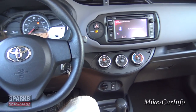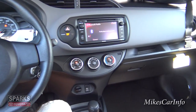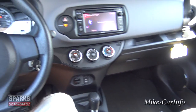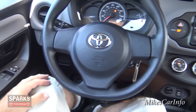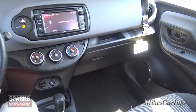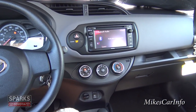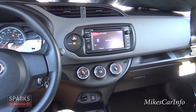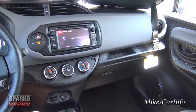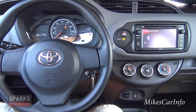And there you have it — the 2015 Toyota Yaris. Let me know what you think in the comments, whether you've driven one, own one, or are thinking about buying one. I appreciate you watching. Thanks to Sparks Toyota in Myrtle Beach, South Carolina for allowing me to show off this car. I don't work for Sparks Toyota — I'm doing this for you. Thanks for watching, I'll see you next time.